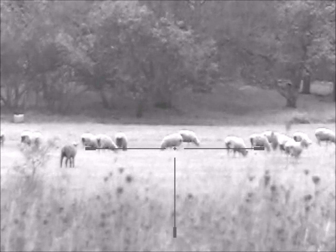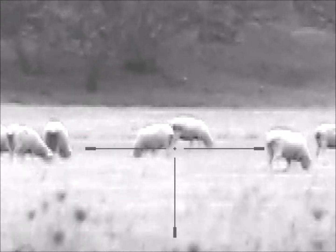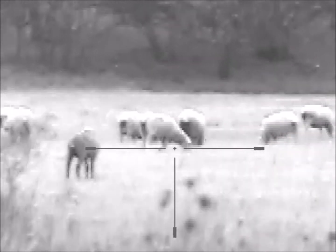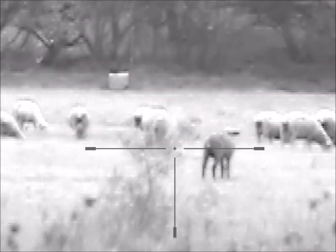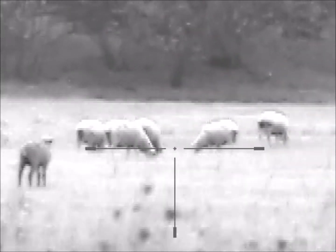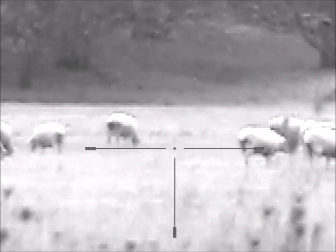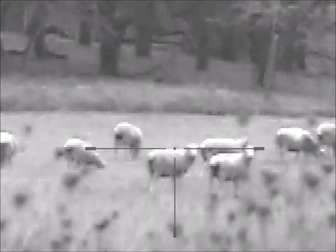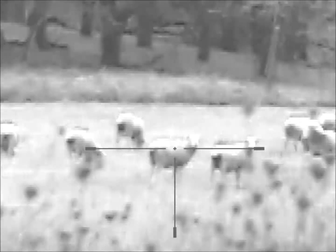We'll go ahead and go through and bump it up to 12X magnification. Take it back down.